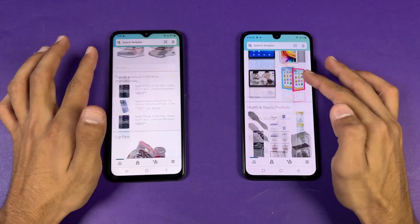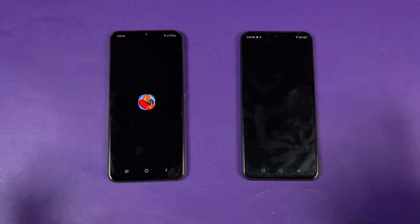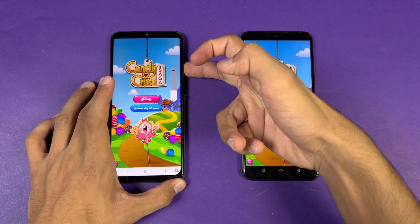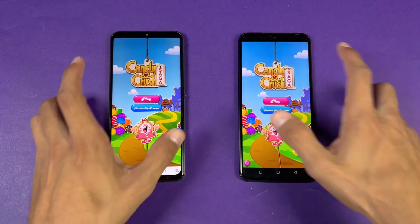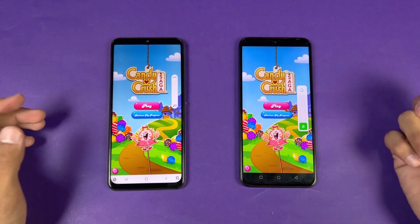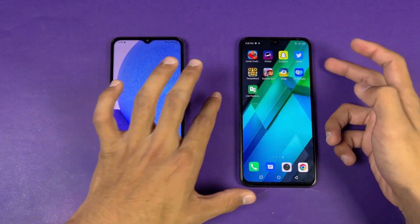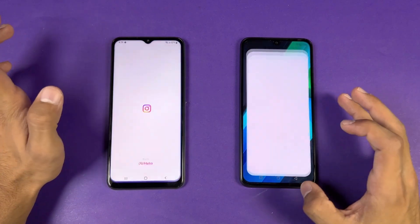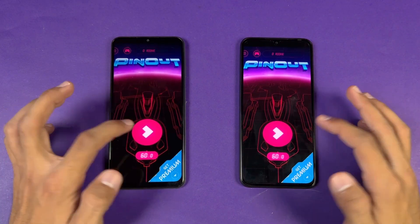Scrolling is smoother on the Samsung A23 at 90Hz versus 60Hz on the Infinix — you can feel the difference. Candy Crush Saga loads faster on the Infinix Note 12. Now here's how the Infinix Note 12 sounds with the dual speakers, compared to the Samsung with the single speaker. The Infinix has more bass in the speakers, but the Samsung's speaker is clearer. Instagram is very similar; Pinout is a tiny bit faster on the Infinix Note 12.